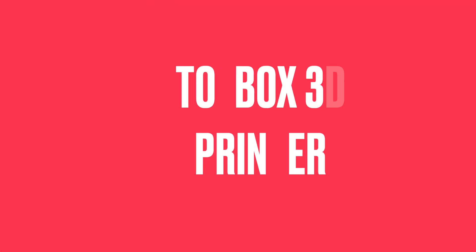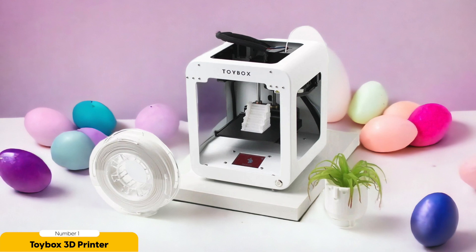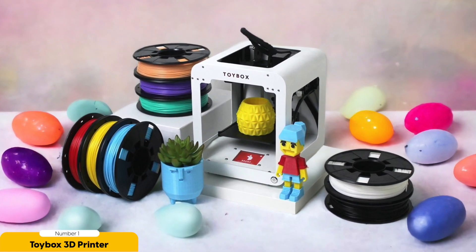Number 1: Toy Box 3D Printer – Best for Kids. The Toy Box 3D printer is the perfect tool to ignite your child's creativity and bring their imagination to life. Designed specifically for kids, this user-friendly printer allows children to design and print their own toys with ease. Your child can create a wide range of toys, from action figures to cars to dolls. The printer comes with a library of pre-designed toys to choose from, or they can design their own unique toys using the intuitive software.